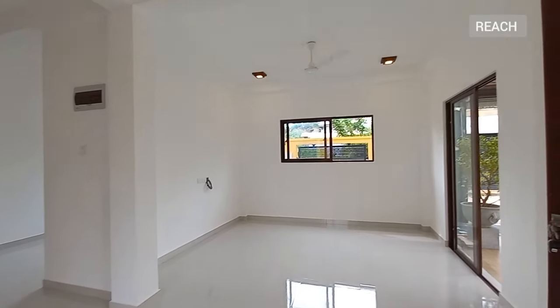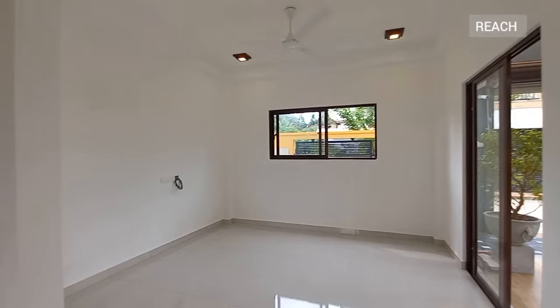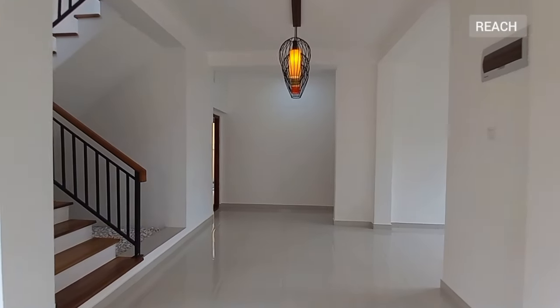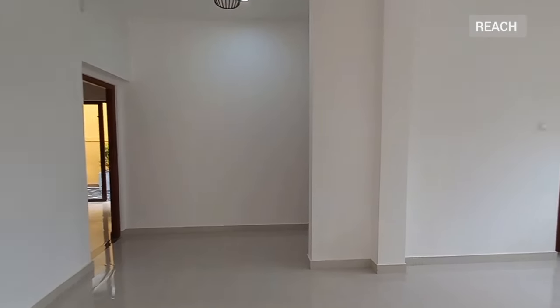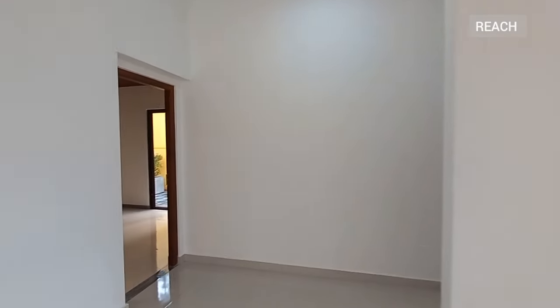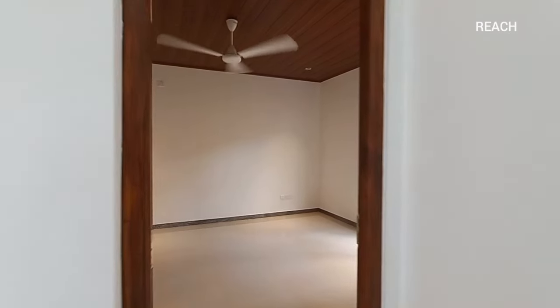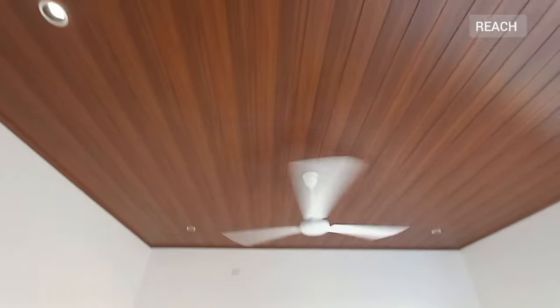This is your living space — it's very airy with very good ventilation. This is the first bedroom; you can consider this as the master bedroom.